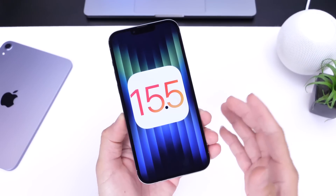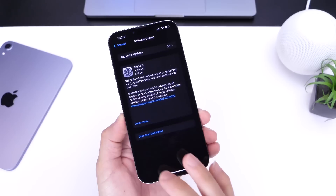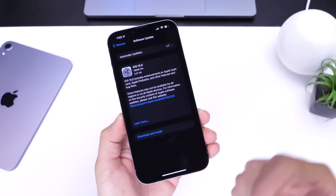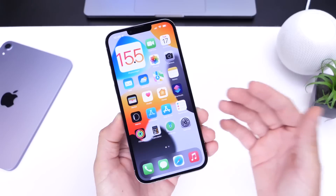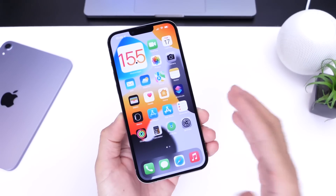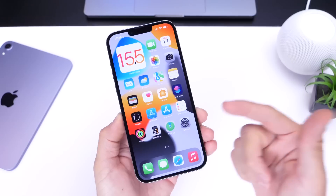Now, in regards to features, this is the exact same software we talked about when I covered iOS 15.5 RC. It's the exact same build number, the same features apply. However, there are important details that you need to know in regards to this software that will improve your user experience and protect you as a user, and this is why I'm making this video for you guys.